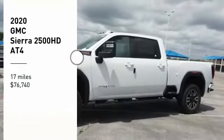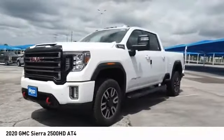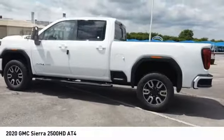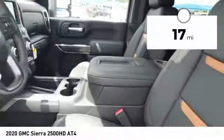Come test drive the 2020 Sierra 2500 HD. The GMC Sierra 2500 HD has all your workhorse basics covered, is priced below $80,000, and has less than 100 miles.